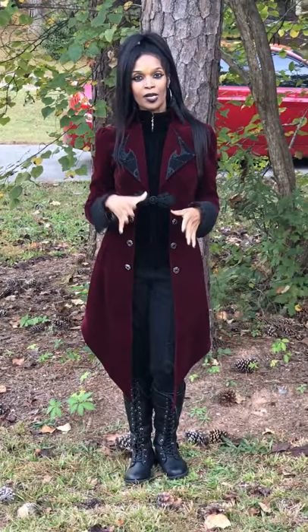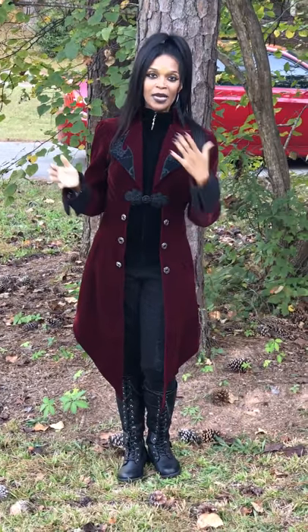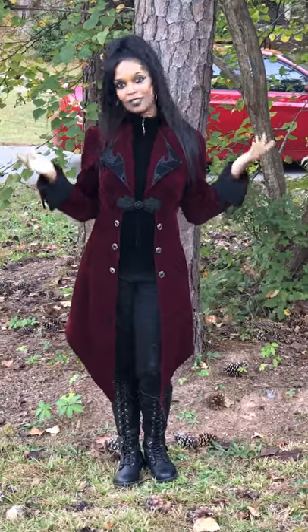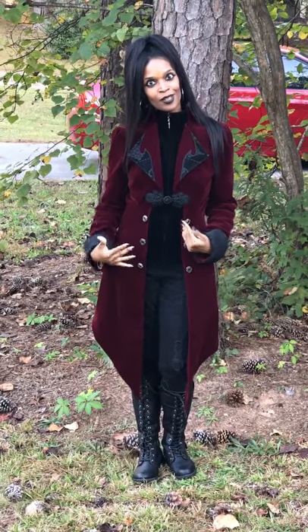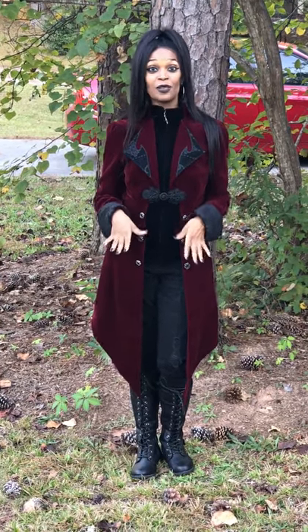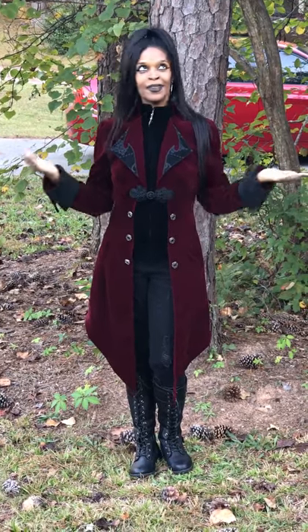So, where have I worn this jacket? This jacket I wore last year when I went to get my Christmas tree with my family. And I also wore it at our family event where all of my cousins and aunts and moms and sisters, we all got together — we get together every year for Christmas. So I love to have sort of a festive, goth kind of style to rock, and that's definitely what I rocked last year. Usually, they're wondering what kind of jacket or clothing I'm going to come in each year.